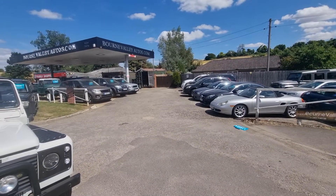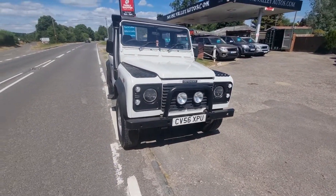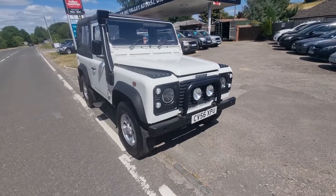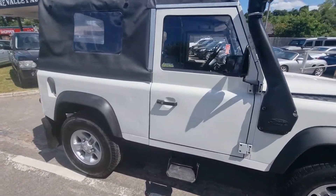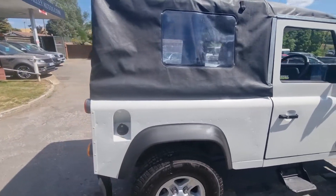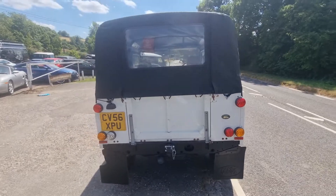Do check out our reviews on BourneValleyAutos.com. We've got about 180 customer reviews on there now from our customers to show you what we're like to deal with. This Land Rover is all HPI clear — never been in a crash or a crunch — and would come with a brand new MOT and a service if required.